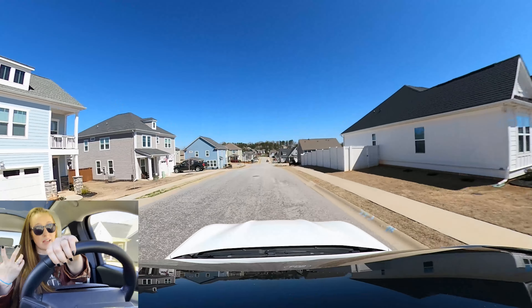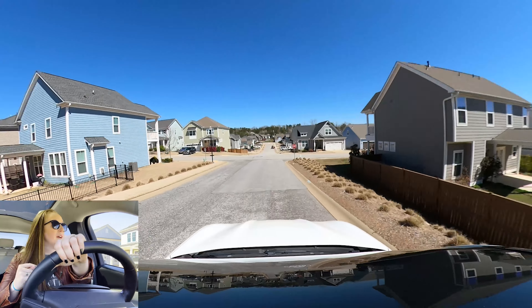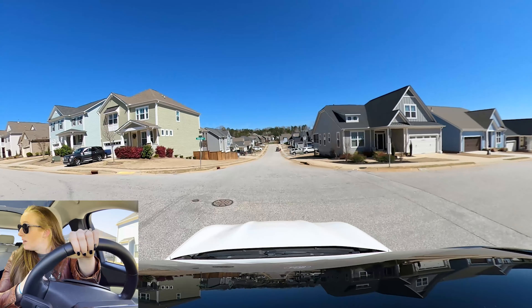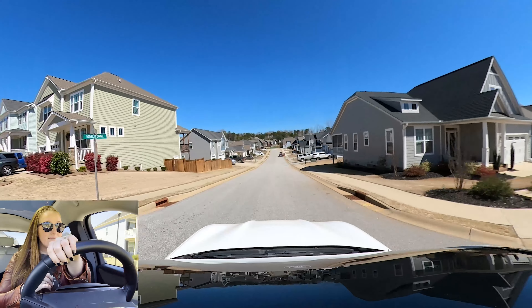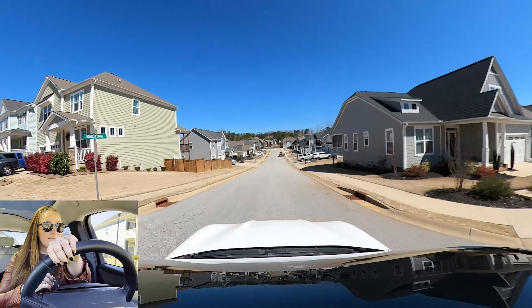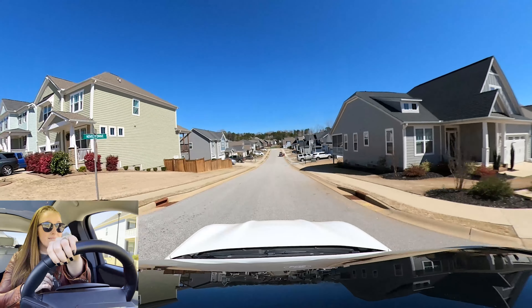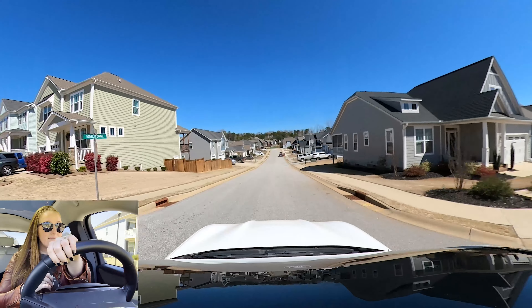Some of these homes have been here five to ten years at this point. They are part of Greer city limits, so you'll end up with a slightly more expensive tax bill, to be completely honest. But you can kind of tell the homes that have been here longer as well. A lot of people want to live here — beautiful homes.